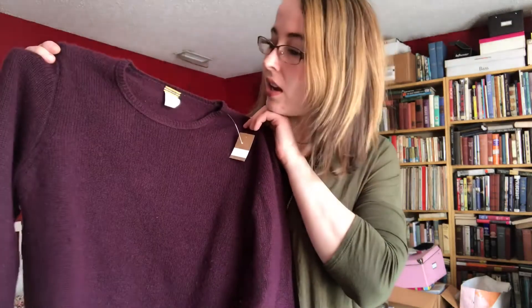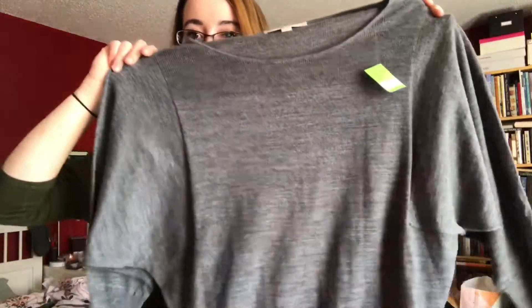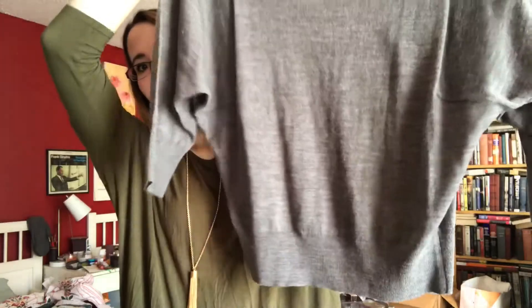This nice cashmere sweater, super cute, from J.Crew. From The Loft, I got this gray sweater which is super cute — it's fitted and loose on top with half sleeves. Perfect for when I'm working at Starbucks, and it's nice and lightweight, so it's not too warm or too cool.